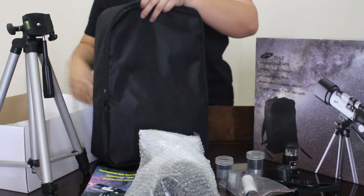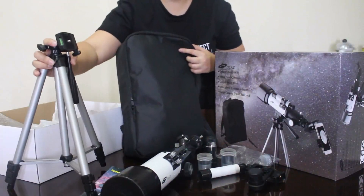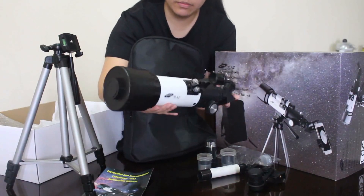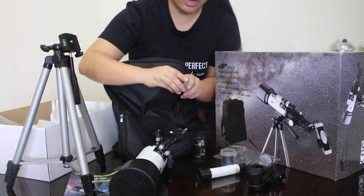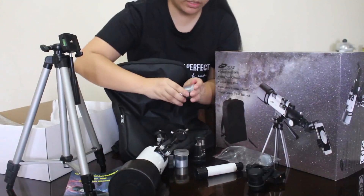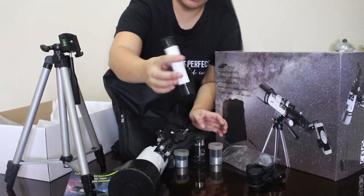This telescope comes with a backpack, tripod, and the Optical Glass 70 AZ Barlow. Once you attach it, you can add the phone holder and take photos with your phone. It also has a 20mm eyepiece and a 9mm eyepiece.